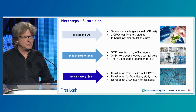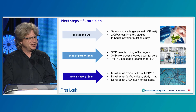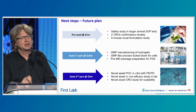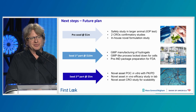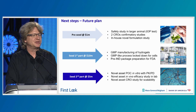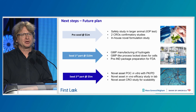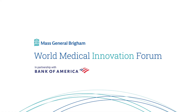We started this startup, InGel, about six months ago. We are working on a pre-seed with an investor — a one-million-dollar pre-seed that will allow us to do larger animal rabbit studies on intraocular pressure, engage two CROs to confirm our laboratory data on photoreceptor rescue, and conduct in-house novel formulation studies to reach the next stage: GMP manufacturing of these hydrogels and generation of GMP cells for use in our neuroprotective therapies. Thank you very much.